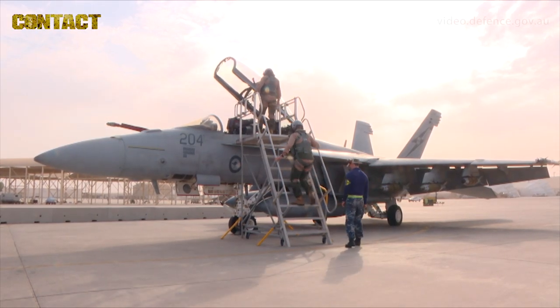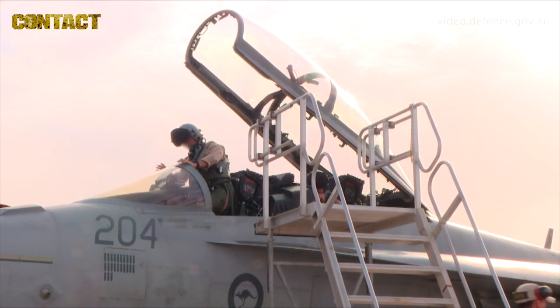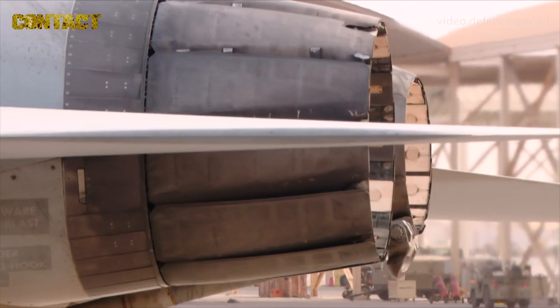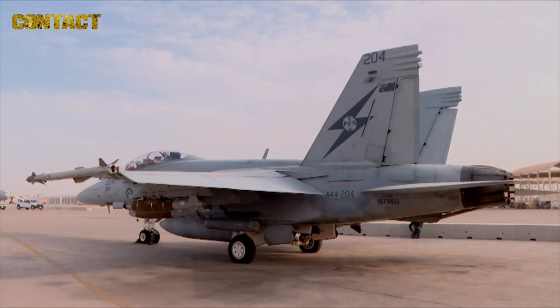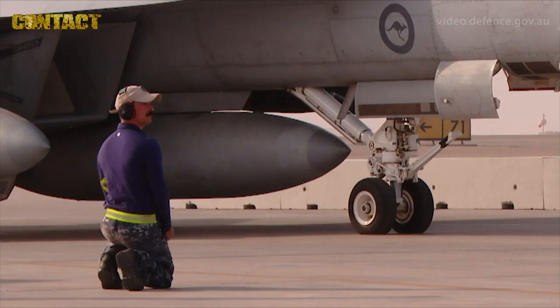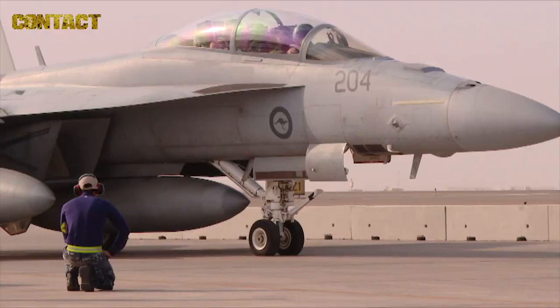That completes an explanation of the maintenance and support cycle for the Australian Super Hornet. For Rotation 11 of the men and women from the Number One Squadron, Royal Australian Air Force, RAAF Base Amberley, this has been another very important tour. Since May they've flown over 1500 hours, they've enabled their aircrew to drop over 300 precision guided weapons and fire 350 rounds of 20mm.